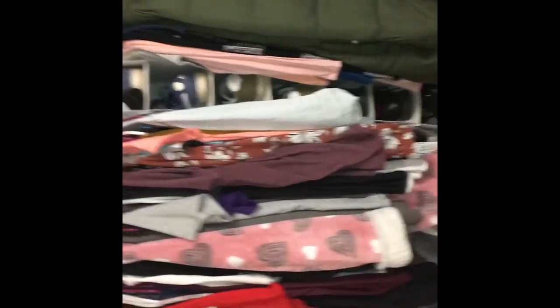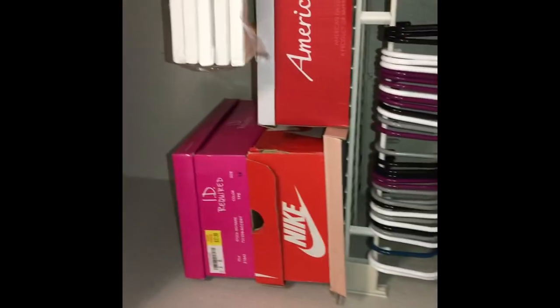This is gonna be my dorm tour, hope you guys enjoy it. So this is what I see walking into my room. I'm gonna start right here to the left of when I walk in — I have my shoes up here.